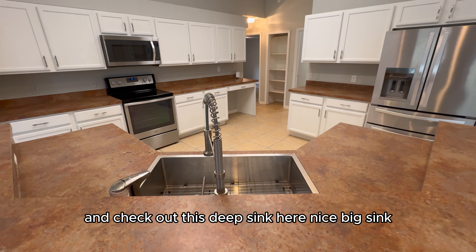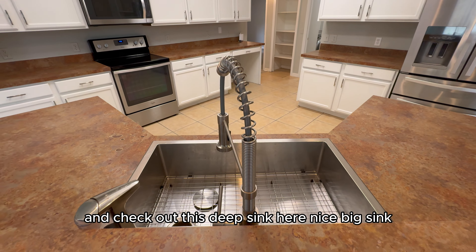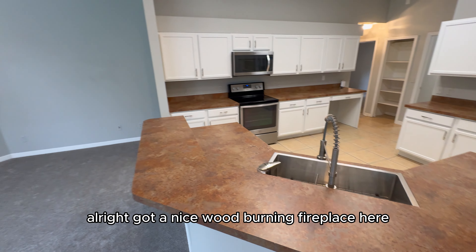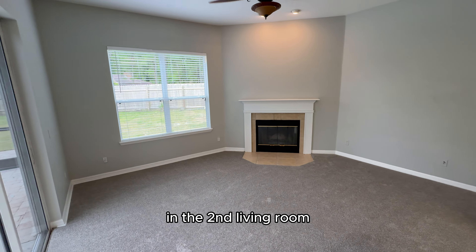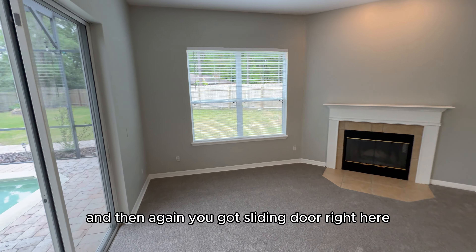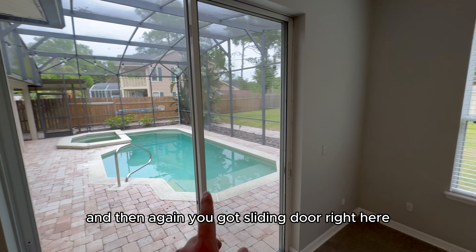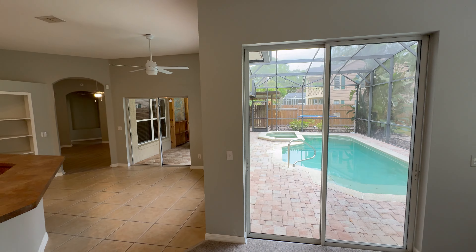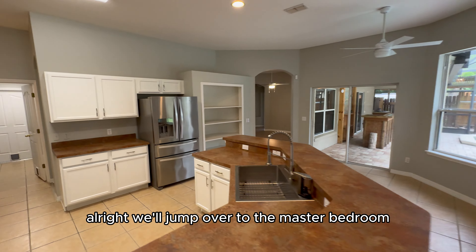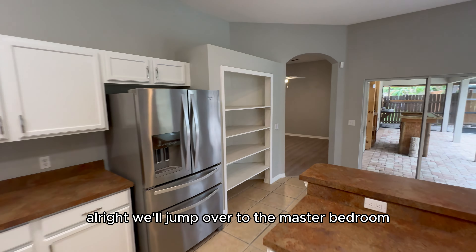Check out this deep, nice big sink. There's a wood-burning fireplace here in the second living room, and then you've got a sliding door right here and another sliding door right over here. We'll jump over to the master bedroom next.